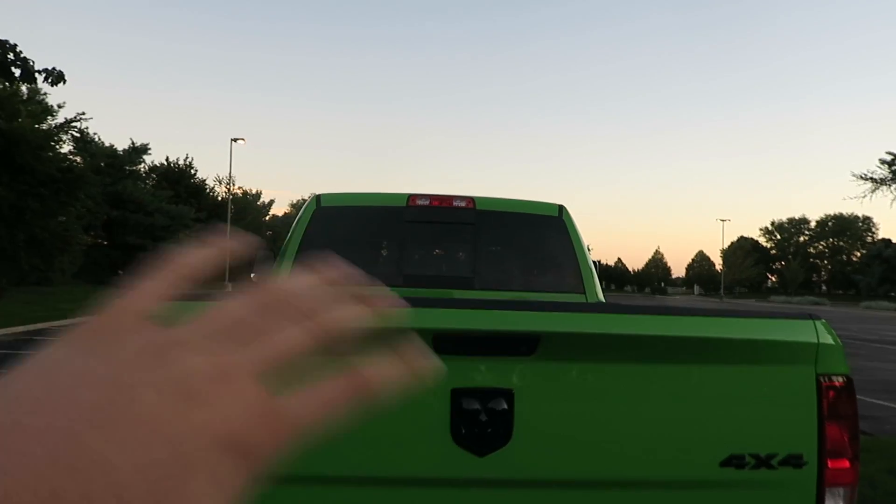Driving behind it, the truck looks factory tinted. So if there's law enforcement behind you, the first thing they'll notice is if your window is pitch black. If you put 5% on your back window, it's a dead giveaway that your vehicle is tinted illegally. They'll see it, pull into the lane next to you, and drive right past. That's why my back windows on both my truck and my car are tinted 20%.